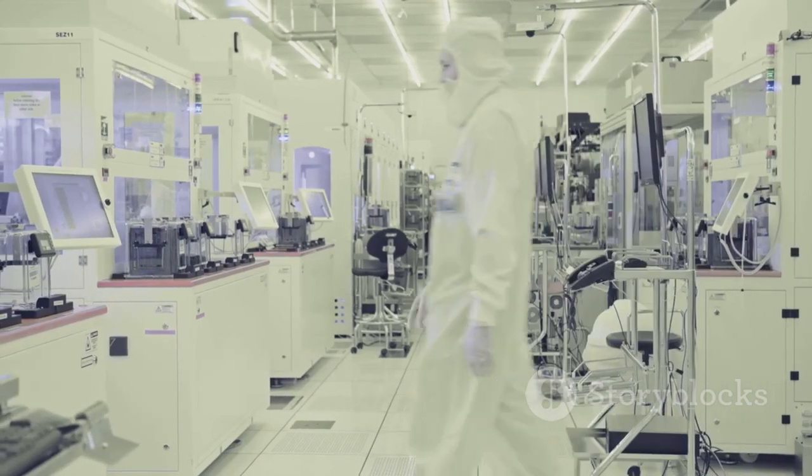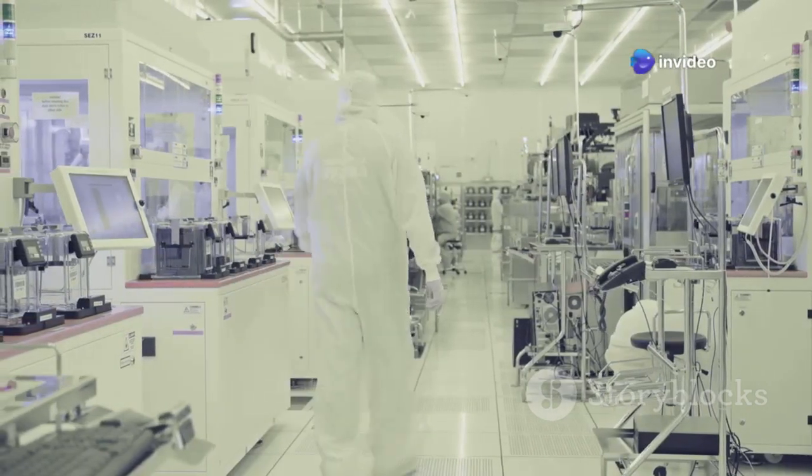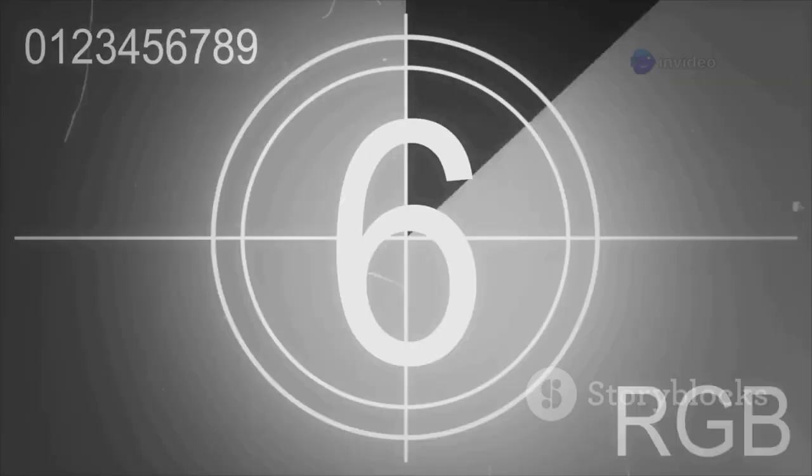If China can mass-produce its own advanced chips using its own EUV technology, it fundamentally alters the global tech landscape. So stick around, because this story is just getting started.